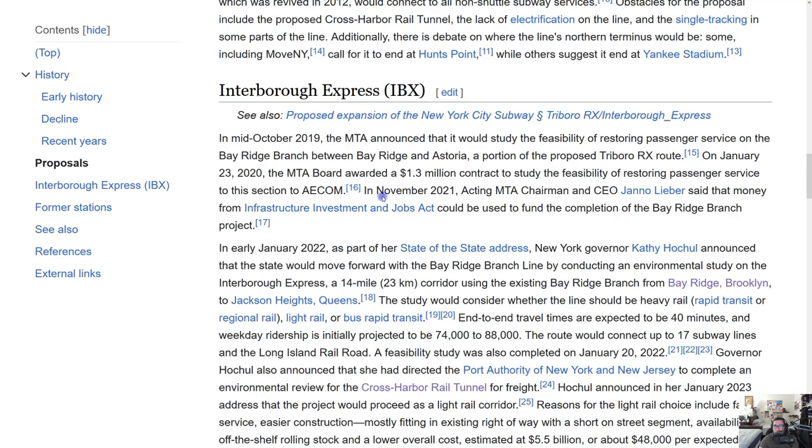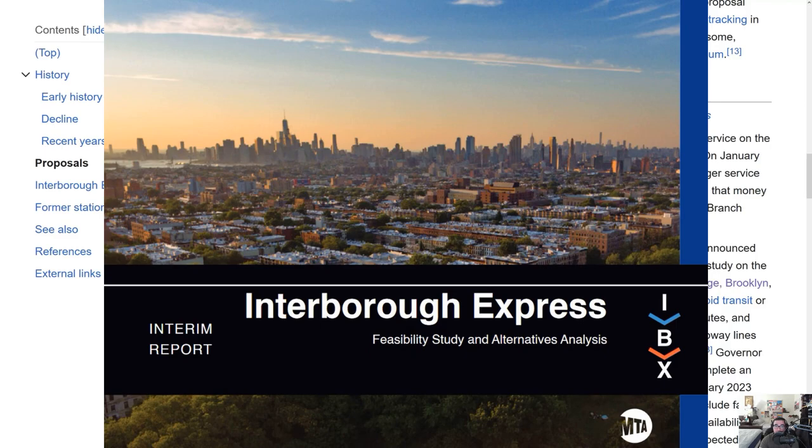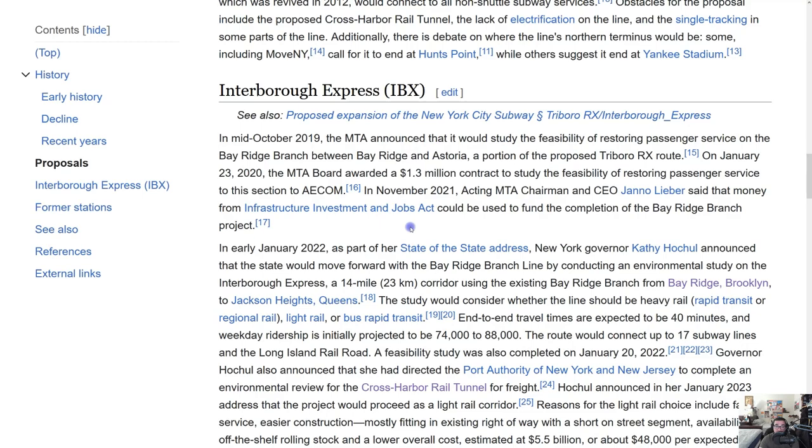Getting to a more realistic approach — the IBX, which I've been covering nonstop — this is realistic. The feasibility study was done and the environmental study was done. In mid-October 2019, the MTA announced it would study the feasibility of restoring passenger service on the branch between Bay Ridge and Astoria, a portion of the proposed Triborough RX route.